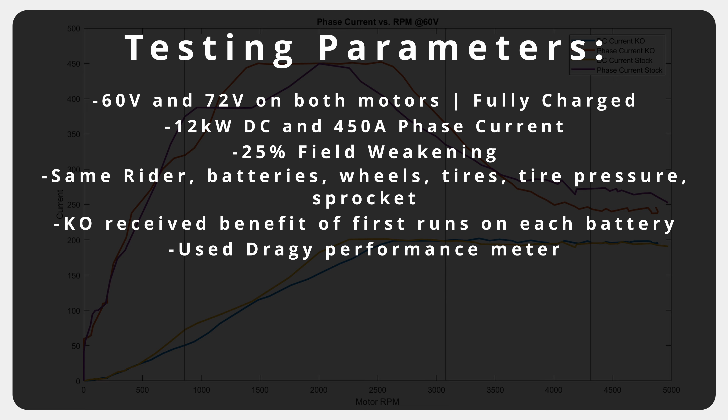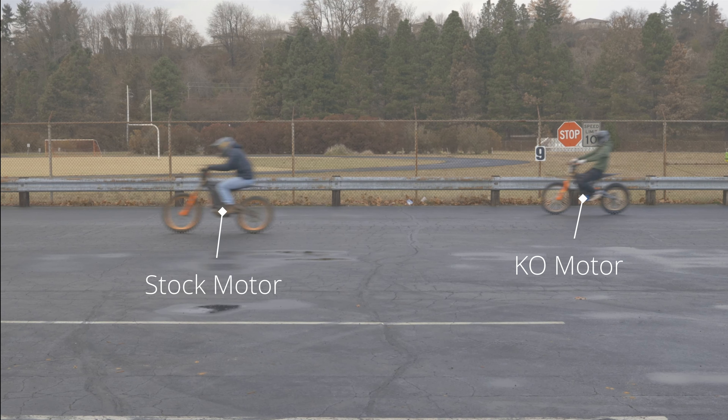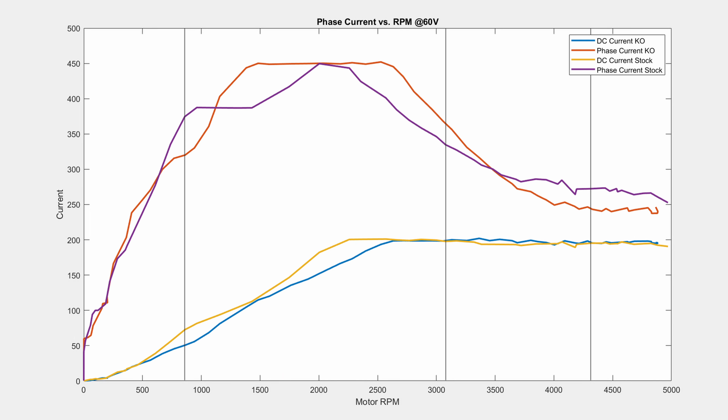After our last video where the stock motor appeared to be faster than the KO motor, we wanted to give every possible advantage to the KO — hence why it got the fresh battery first, and also why we made sure that the phase current plot was equal if not benefiting the KO.